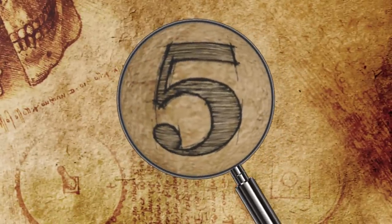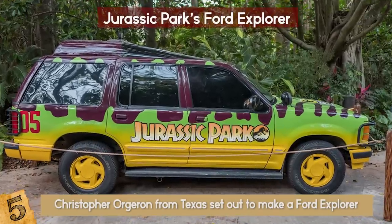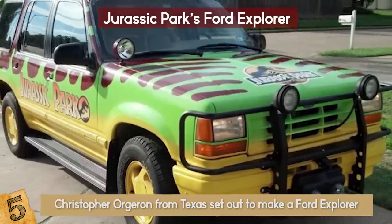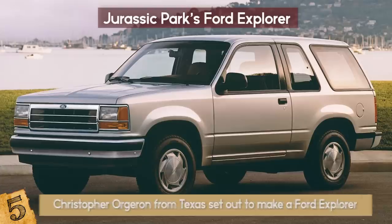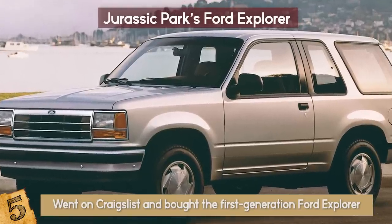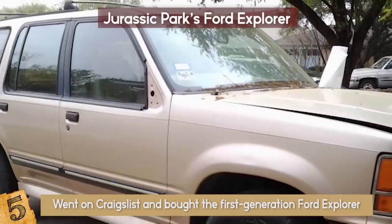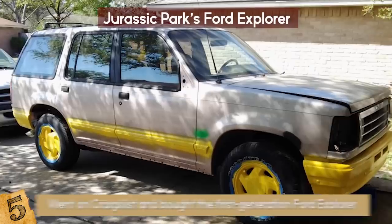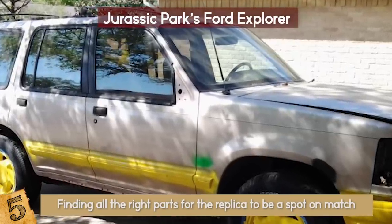Number 5: Jurassic Park's Ford Explorer. Christopher Orgerin from Texas set out to make a Ford Explorer from Spielberg's Jurassic Park, and what he ended up with is a real work of art. The first task was to find the right model. He went on Craigslist and bought the first generation Ford Explorer, the same one used in the making of the film, for around $500, then moved on to Stage 2: finding all the right parts for the replica to be a spot-on match.